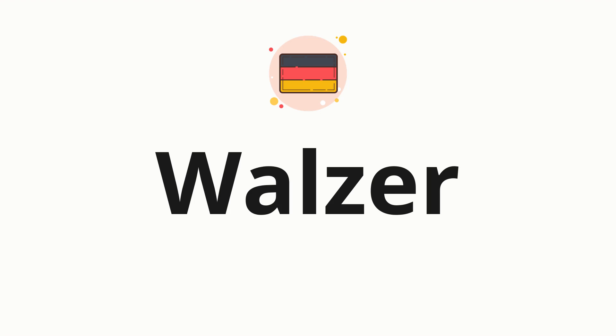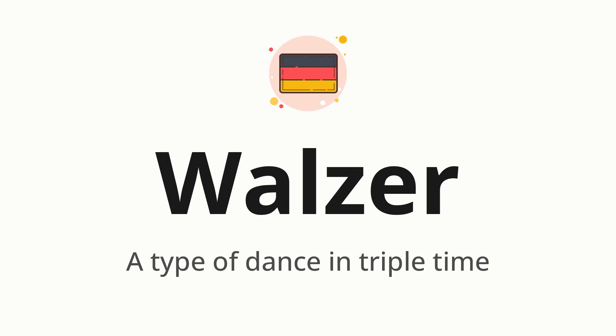Welcome to How to Pronounce. In today's video, we'll be focusing on a new word that you might find challenging or intriguing. So without further ado, let's dive into today's word: Walzer, which means a type of dance in triple time.